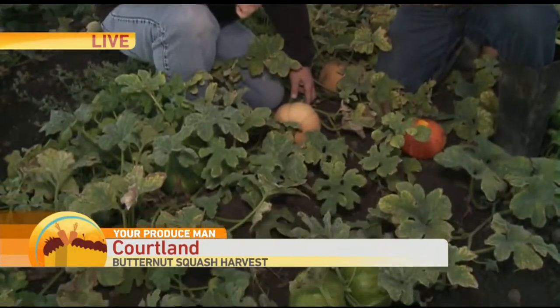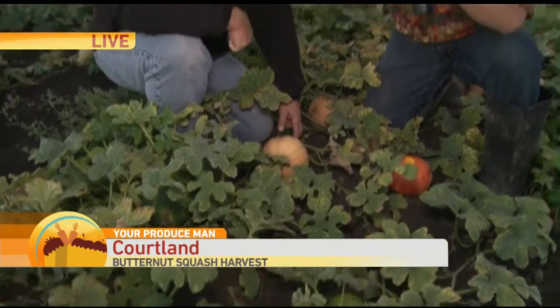One of those specialty houses down in Los Angeles — Melissa's — they ship literally all over the world and all over the country. So your Butterkin squash is literally from right here in Courtland heading all over the world. They found out I was one of the only growers on the West Coast and came to me and asked, 'Can we get some?' I said, 'Of course, why wouldn't I?'